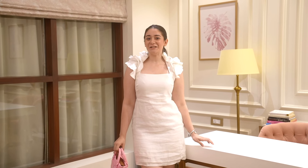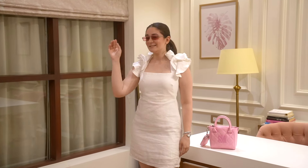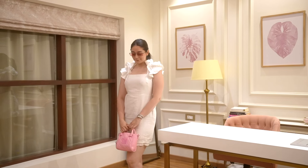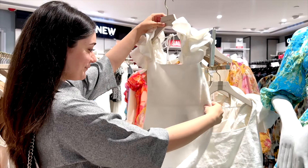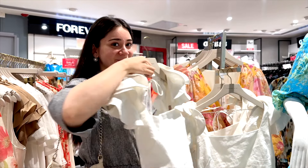A white dress is perfect for summers — it's breathable and it'll make you look super fancy. This short white dress from Forever New makes you look super stylish while keeping you cool. Forever New, by the way, has some really gorgeous dresses so make sure you're checking them out.